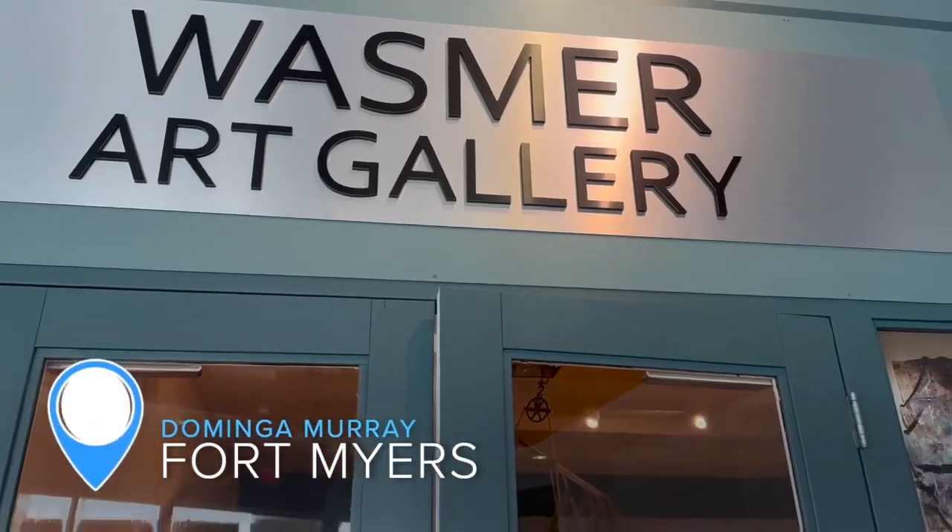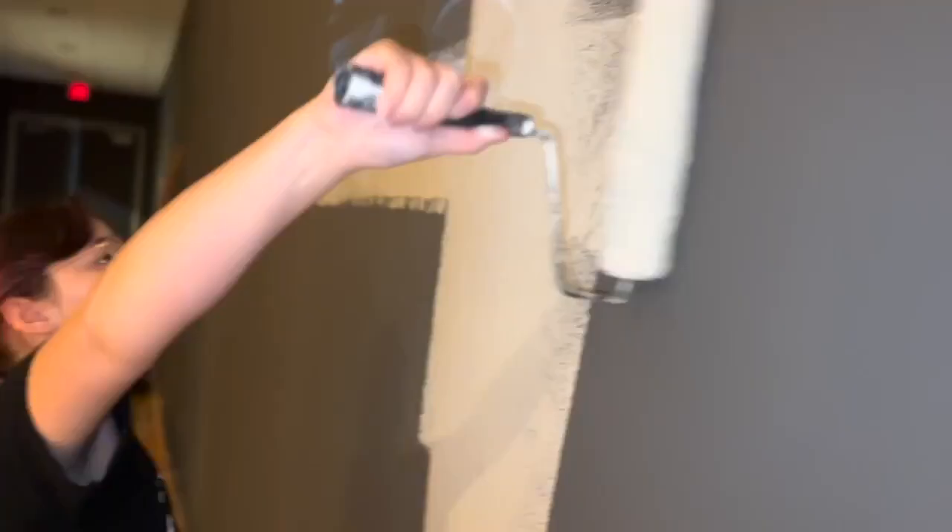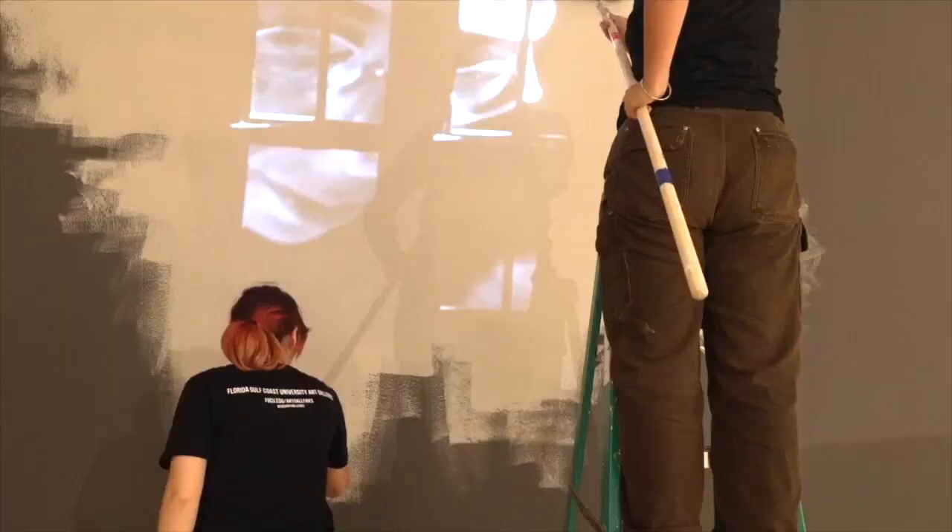I'm Fox 4's Dominga Murray here at FGCU and there's a brand new art exhibit underway setting up right now. It's called A Tenuous Framework. Paint hitting the walls, making the film portion of this multimedia exhibit stand out.